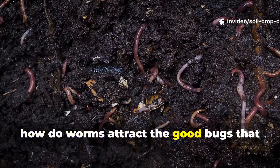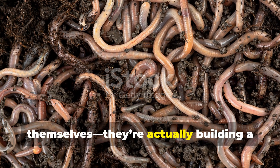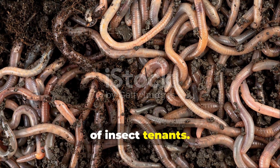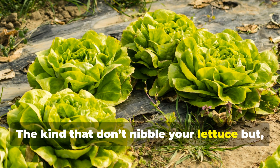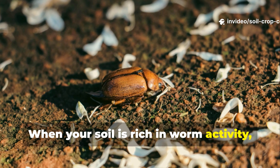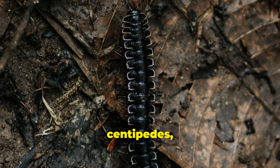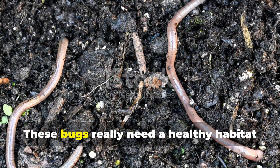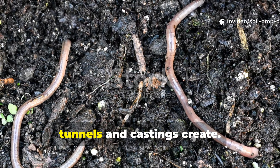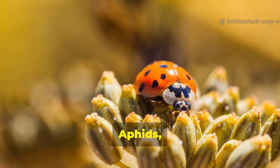How do worms attract the good bugs that eat the bad ones? Worms aren't just helping you themselves — they're actually building a neighborhood that invites the right kind of insect tenants: the kind that don't nibble your lettuce but instead devour the pests that do. When your soil is rich in worm activity, it naturally draws in beneficial predators like ground beetles, centipedes, rove beetles, and spiders — bugs that need a healthy habitat to survive, which is exactly what worm tunnels and castings create.